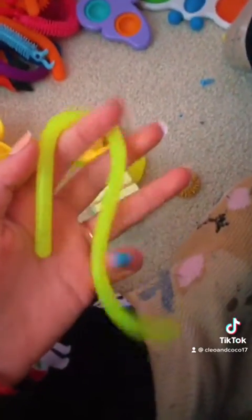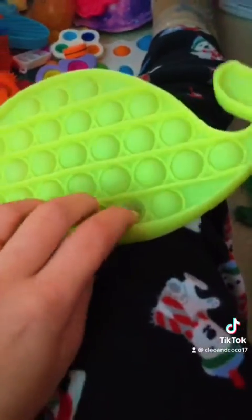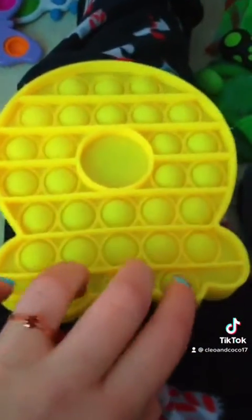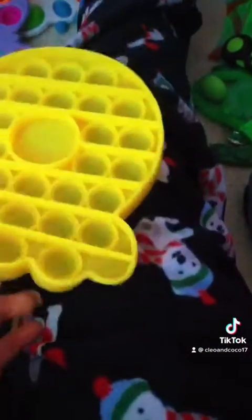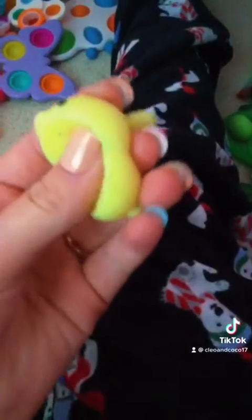Coming on to yellow first. I have this little duck mochi, and I like to call him Biglitz because it's from my friend. Then we have this skinny yellow monkey noodle. And we have this glow-in-the-dark yellow whale poppet. This octopus yellow poppet from Dollar Tree doesn't really pop that well, but okay. This yellow bunny mochi is so cute.